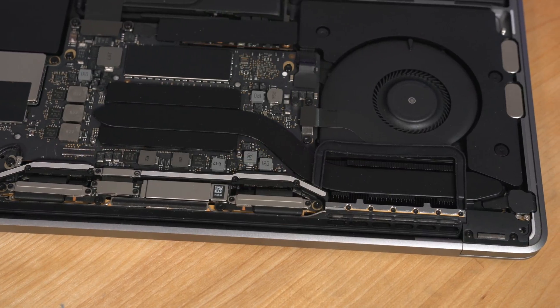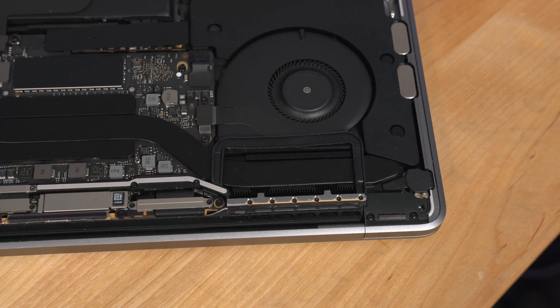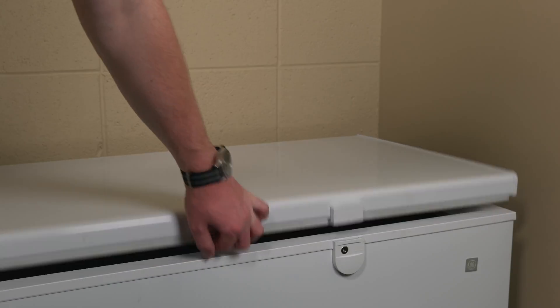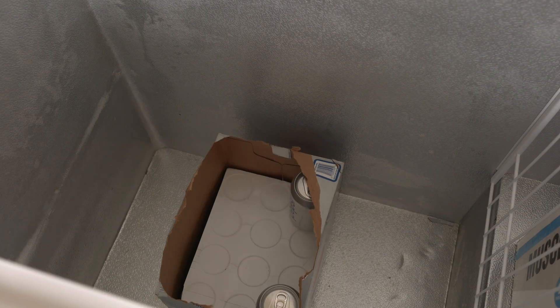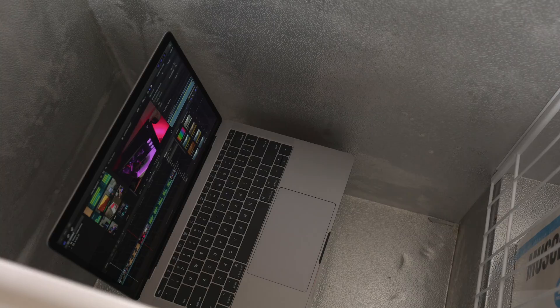Now, I obviously can't add a fan or a heat pipe to my laptop, but I can introduce it into a cooler environment. I have a floor freezer in the office that maintains a temperature of 29 degrees Fahrenheit — that's minus two Celsius. So I did what any sane person would do: I put my laptop inside the freezer, closed the lid, and exported the video.